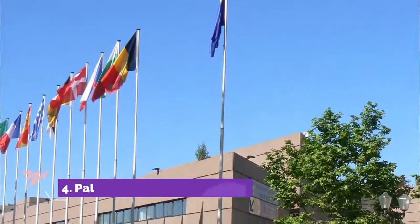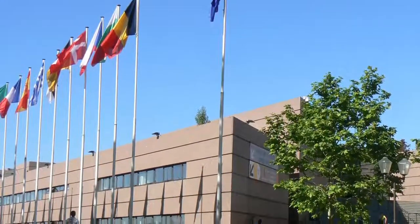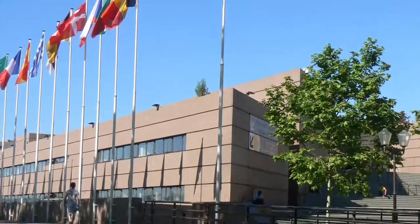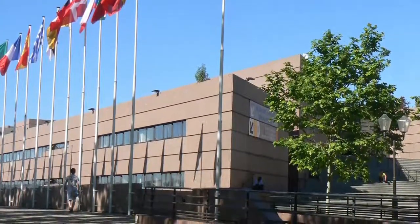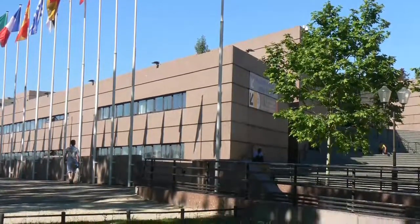Number 4: Palais des Congrès de France. A hub for cultural events just outside of Montpellier's historic center, the modern Palais des Congrès de France provides a striking contrast to the city's older buildings. Pink granite covers the façade, while the sleek interior features exposed metal beams.